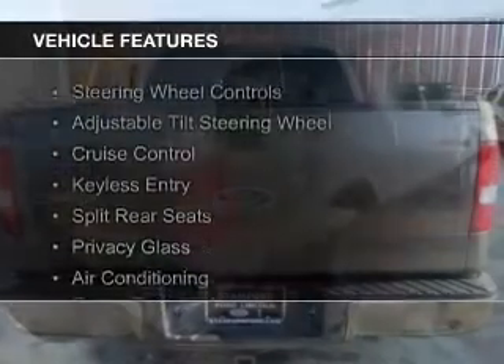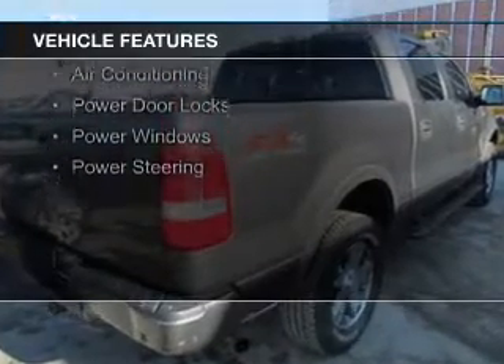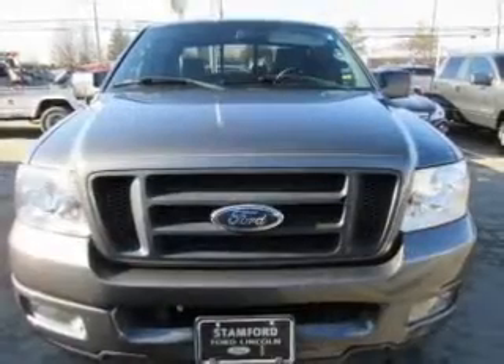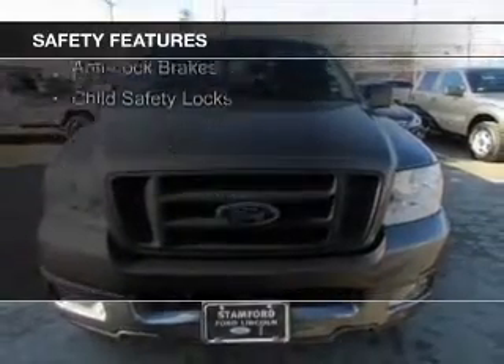The features include steering wheel controls, an adjustable tilt steering wheel, cruise control, keyless entry, split rear seats, privacy glass, air conditioning, power door locks, power windows, and power steering. Safety was made a priority with these features.